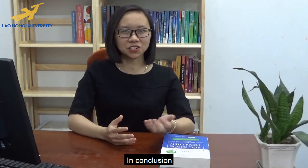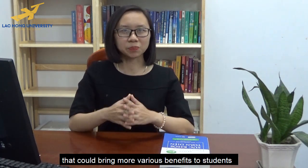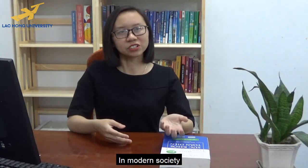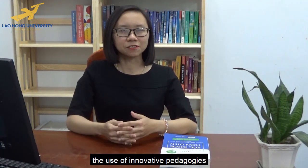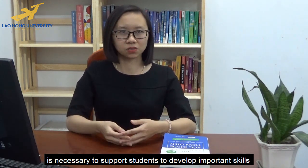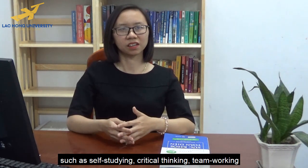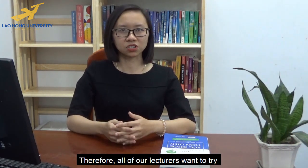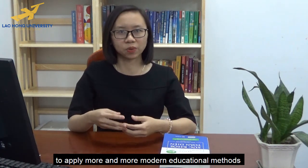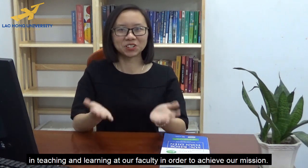In conclusion, the flipped classroom is one of the modern educational methods that could bring more various benefits to students than traditional methods. In modern society, the use of innovative teaching methods is necessary to support students to develop important skills such as self-studying, critical thinking, and teamworking. Therefore, all of our lecturers want to try to apply more and more modern educational methods in teaching and learning at our faculty in order to achieve our mission.